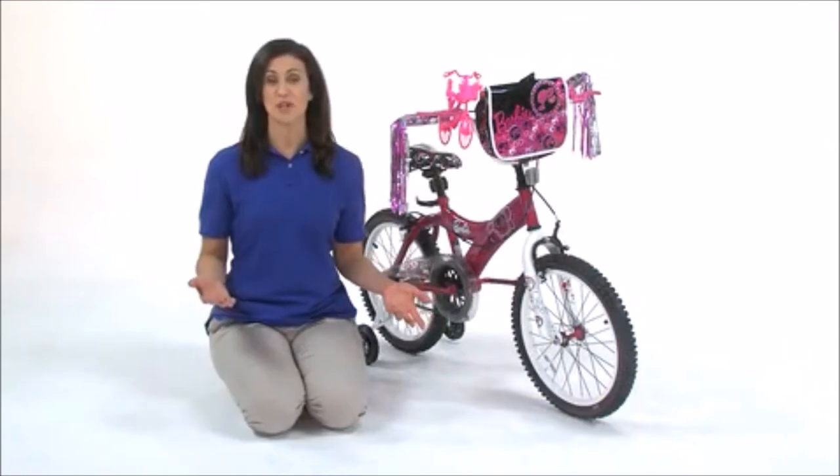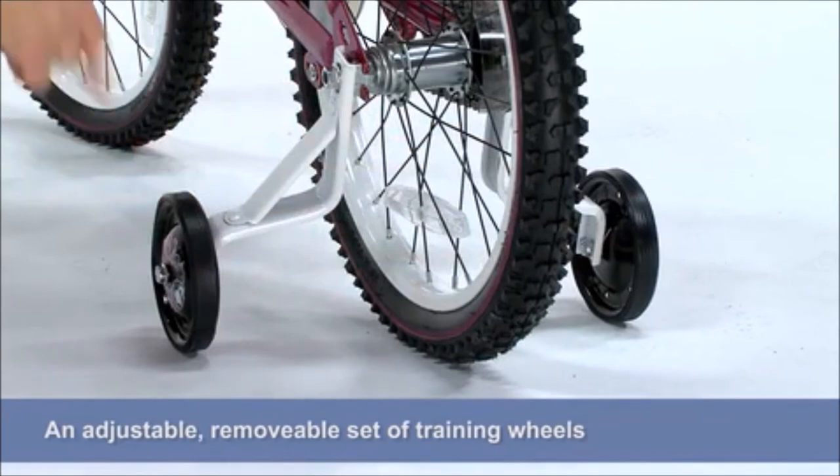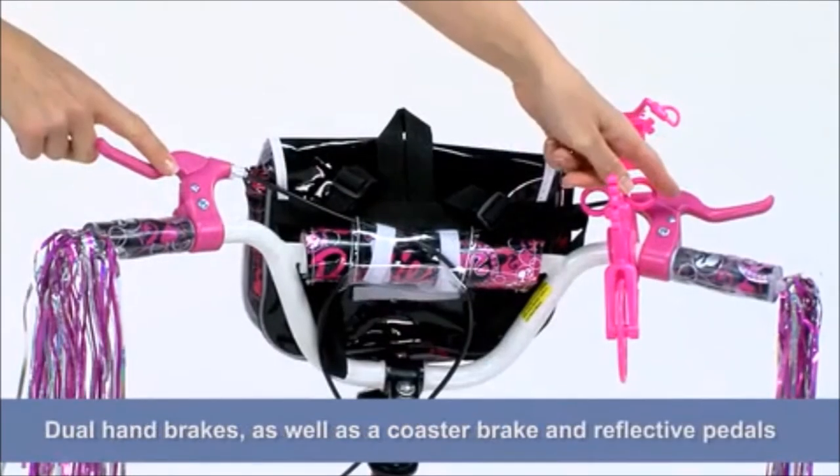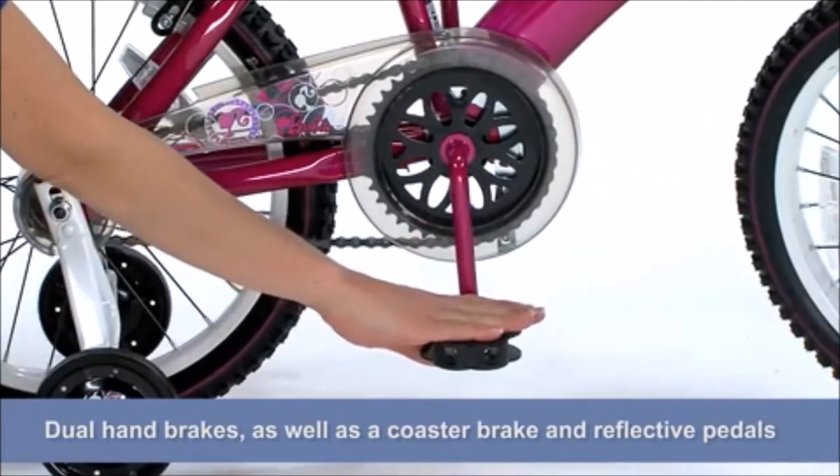If your child isn't comfortable on two wheels just yet, an adjustable, removable set of training wheels keeps her steady. Dual hand brakes as well as a coaster brake and reflective pedals help her stay safe as she cruises.